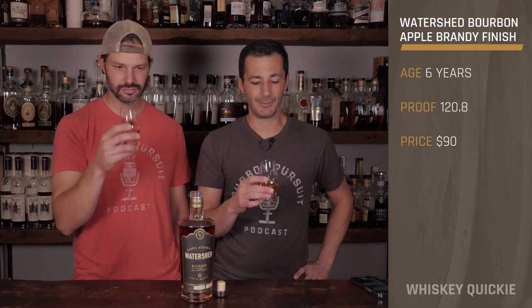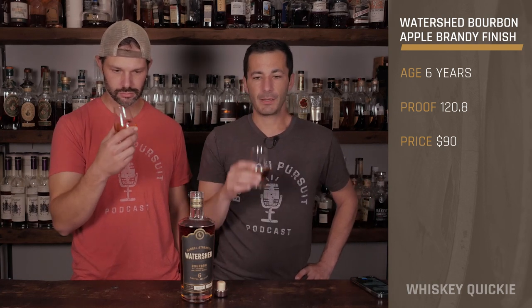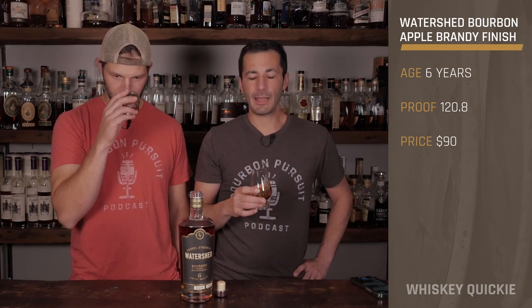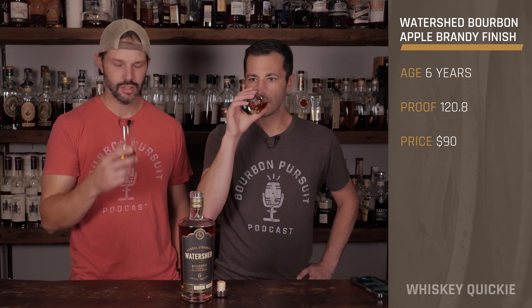This is the first five grain bourbon in an apple brandy cask for us. Let's go ahead with the nose. You get a little bit of apple brandy influence, but there's still some of that youth and green. You smell a lot of grains.